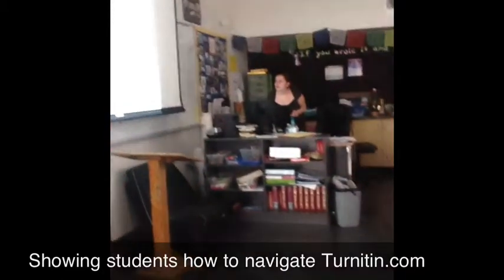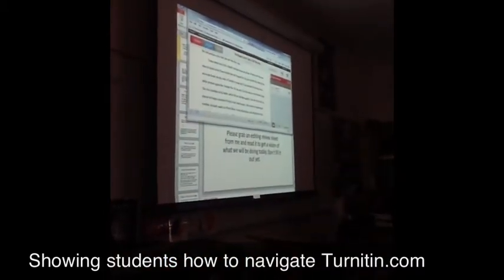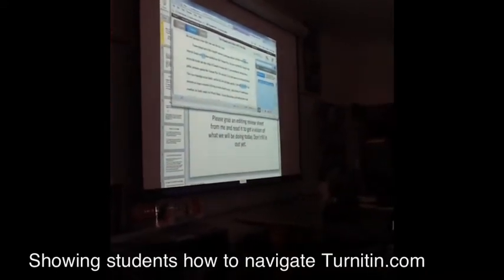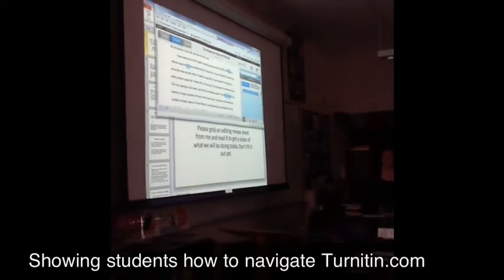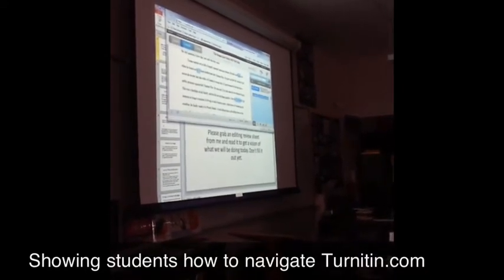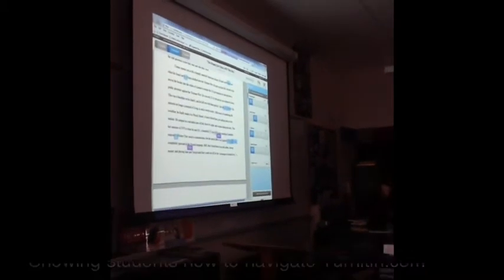The next thing I want you to do is go to this little button at the bottom of the page. You have to go back to grade mark first. And then — Kevin, you'll like this analogy — there's something that looks like a Rubik's Cube down here. So go one, two, three, four over, and you will see your grade mark.